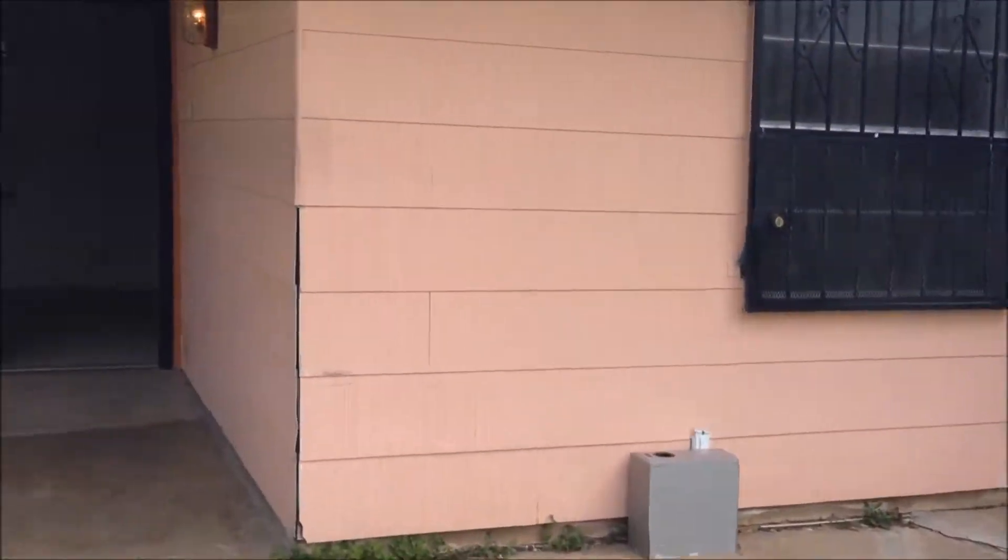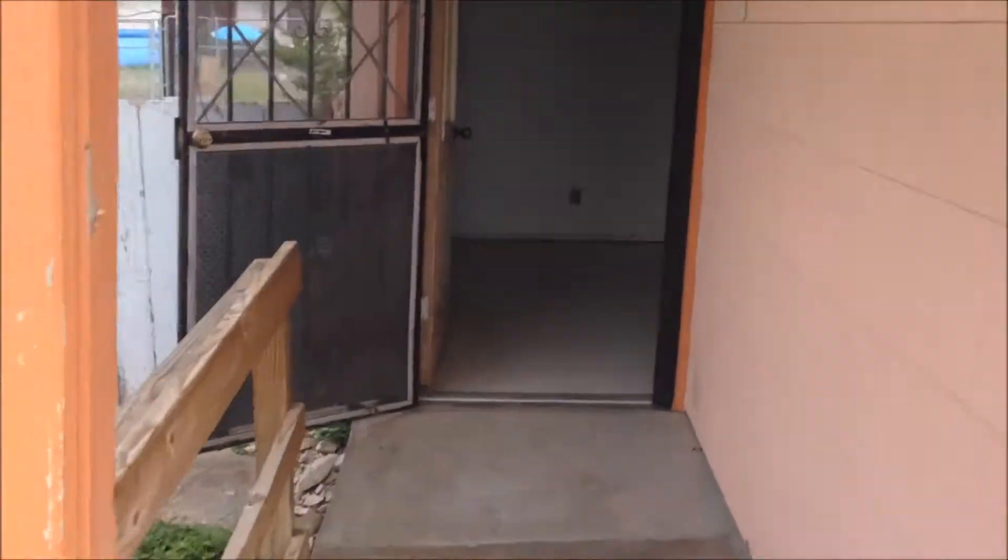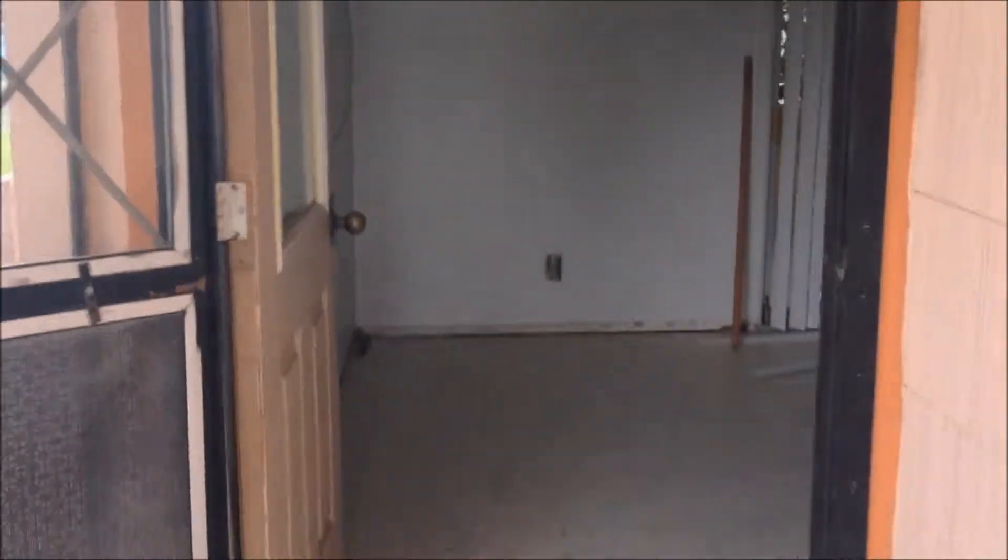This is the exterior front. We're going to go through the side door here, take a look at their living room, their old AC unit, and we're going to take this wall and tear it down.